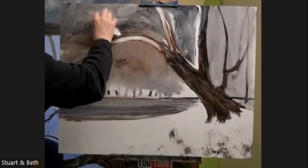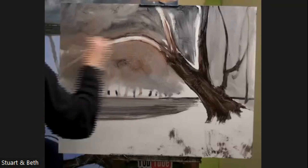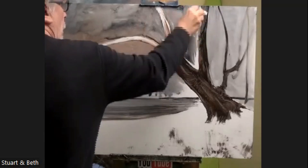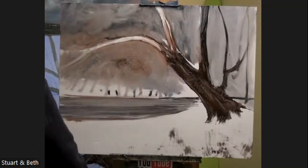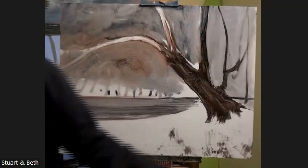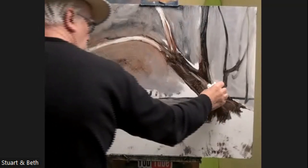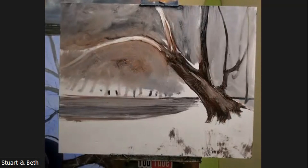I'll do more with all these tones afterwards, but at the moment I just want to get the feeling of something going on there. Now the tree — let me think — the tree could have... try and make the trunk a bit more interesting and I'll come back to all that in a moment. Actually, that's the easy bit.